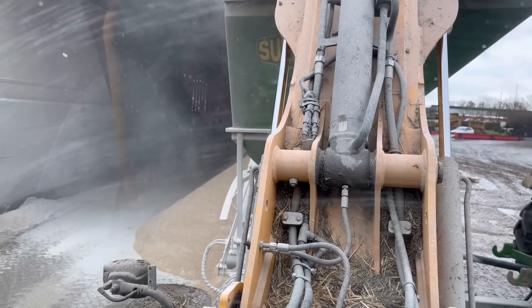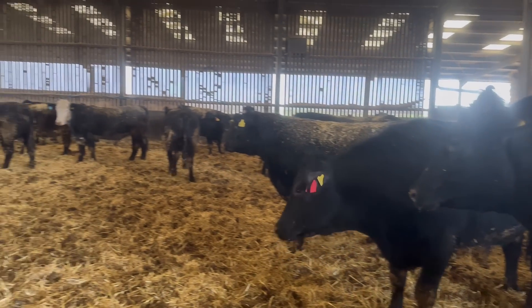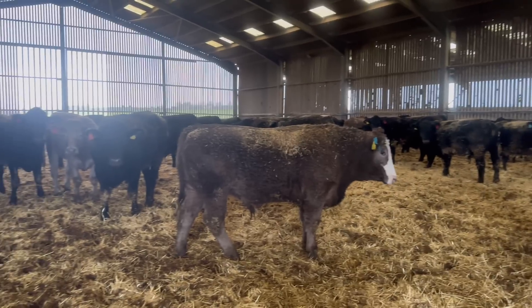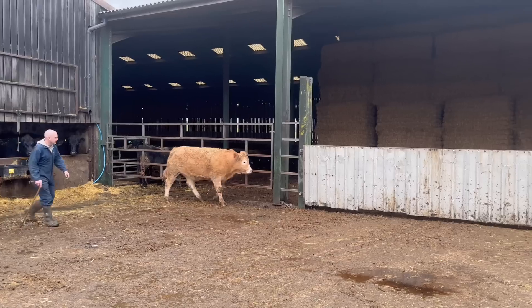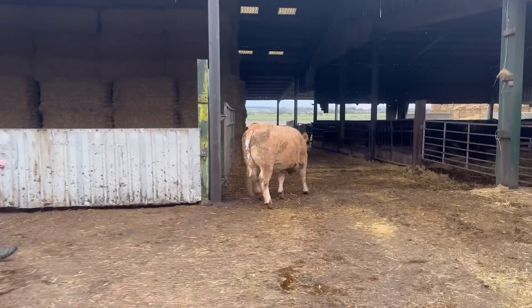We're just looking in here for cattle that aren't Angus to go. We got this one out thinking it wasn't Angus, but it is — the best Angus I've ever seen.